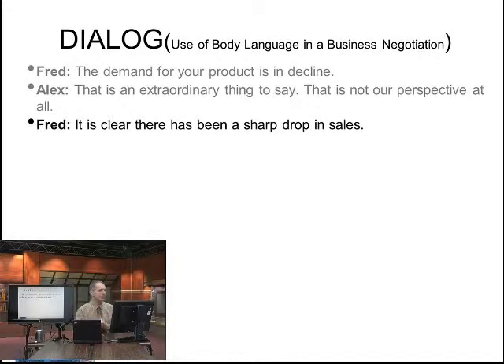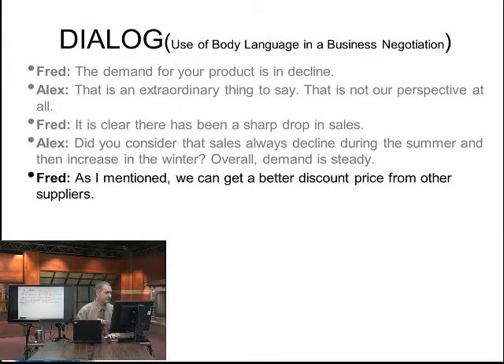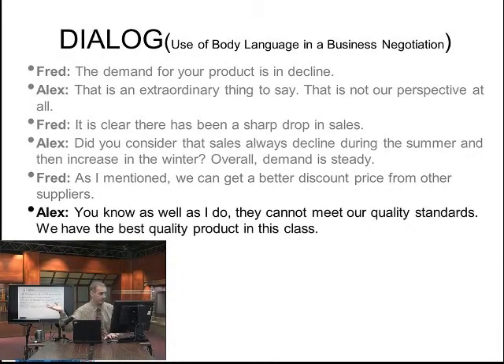Fred says: it is clear there has been a sharp drop in sales. Alex says: did you consider that sales always decline during the summer and then increase in the winter? They always decline and then increase in the winter — overall, demand is steady. Fred responds: as I mentioned, we can get a better discount price from other suppliers. Alex says: you know as well as I do, you cannot meet our quality standards. We have the best quality product in this class.